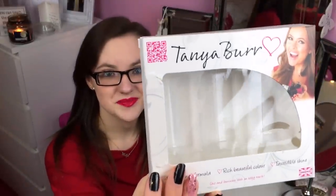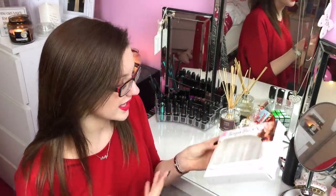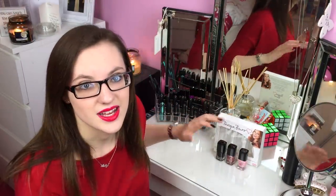I got these from feelunique.com. Nothing to do with Tanya Burr really, but I got it online and it came packaged and everything, but the box was already ripped when I got it. If I was getting this as a present for someone I really wouldn't expect it to already be broken. I don't know whether that happened in the post or if they actually packaged it like that, so it was not a very good start.